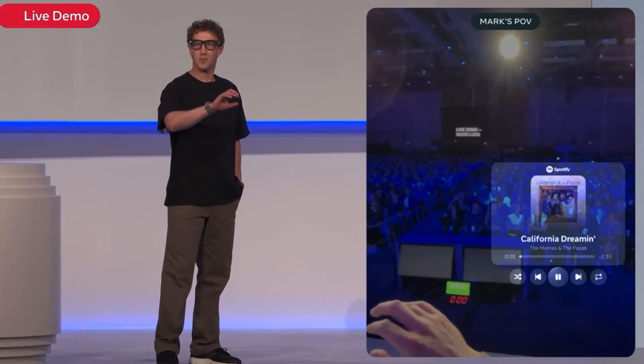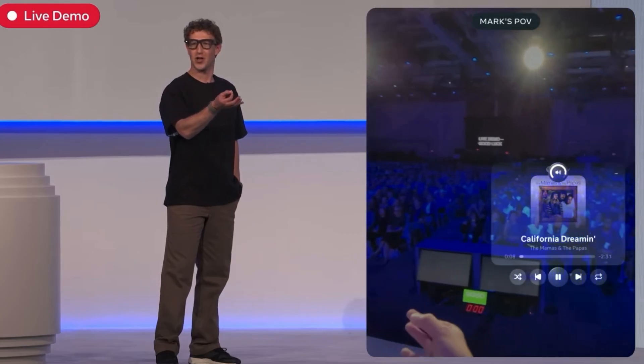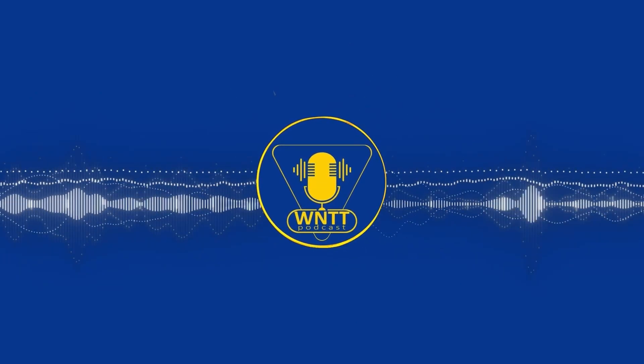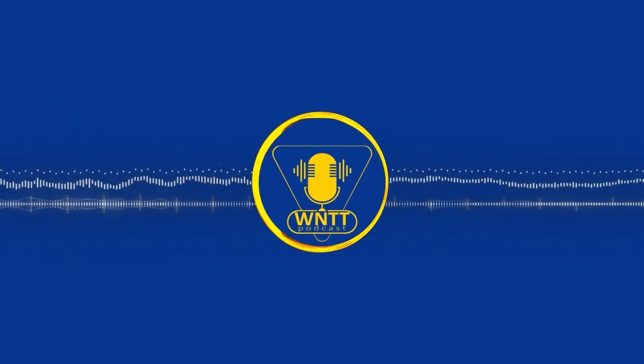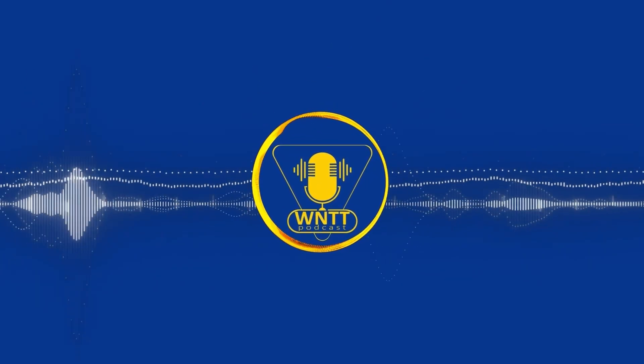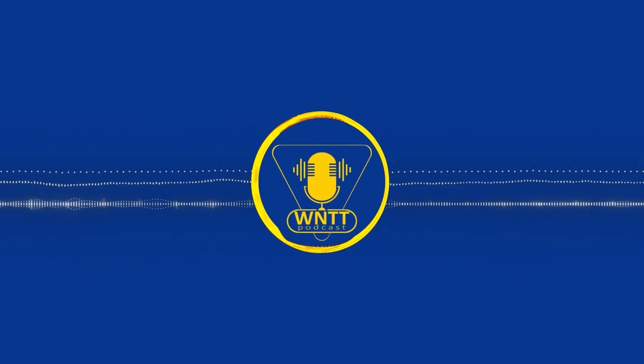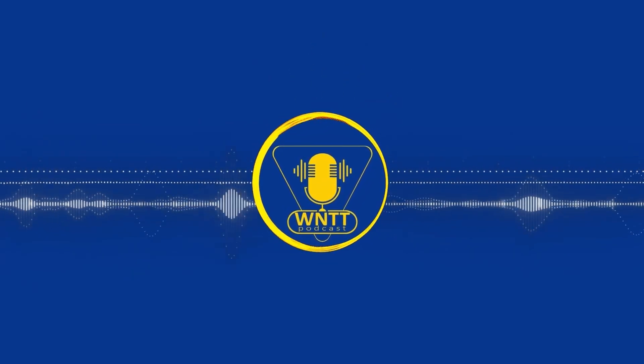I'm interested to hear your thoughts on the Meta display glasses. Are you as impressed with the parts of the presentation that went well? Is this something that interests you — maybe not for right now, but possibly something you see being adopted in the future? This should be a product I'm really excited about, but I don't know if it's my bias against Meta and Facebook as a company — they somehow made me not interested in something I thought would be the perfect device for me. Right now it's really just Meta first-party apps.